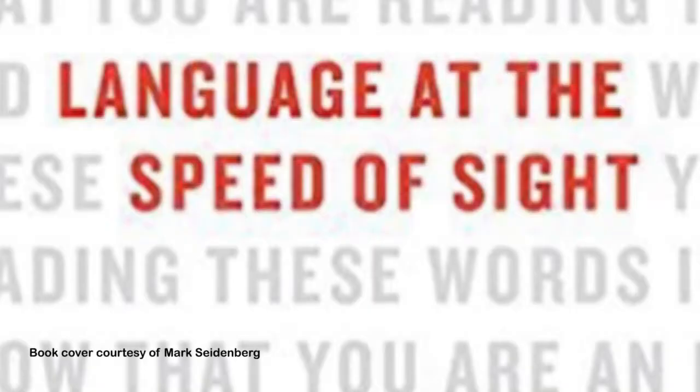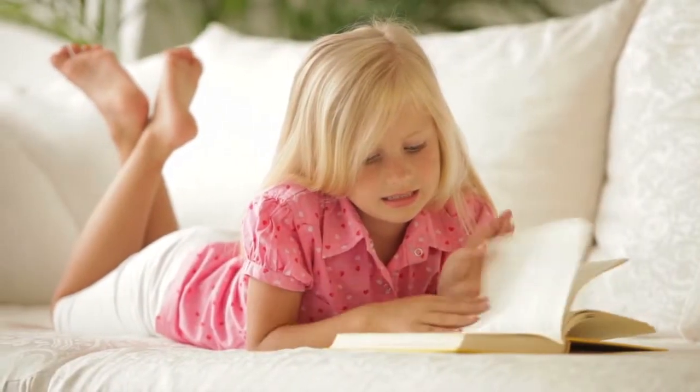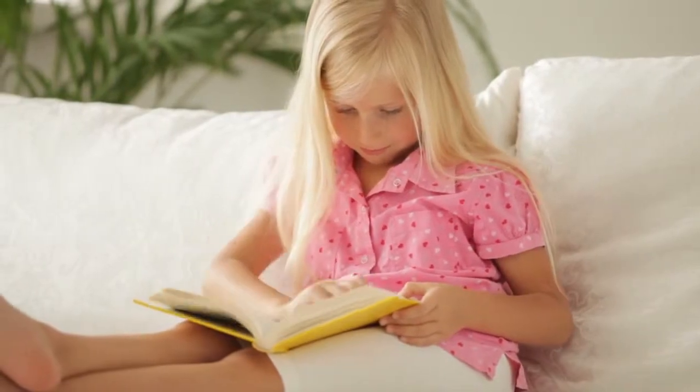I wrote a book about the science of reading and tried to connect it to how children learn to read in school. What I found was that there was a pretty big disconnection. From the science, we know a lot of things about how reading works and how children learn, and about the kind of obstacles they encounter, and where teachers and classroom activities can really make a difference. But when we look at what happens in classrooms in America and other English-speaking countries, a lot of this knowledge that we've gained isn't really being used. That makes it harder for a lot of kids to learn to read, and even when they do learn to read, it's been difficult, so they may not like reading. The book makes the point that if we could get a closer connection between the science and educational practices, more kids would succeed at reading and more kids would like to read.